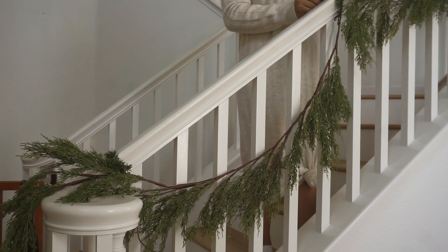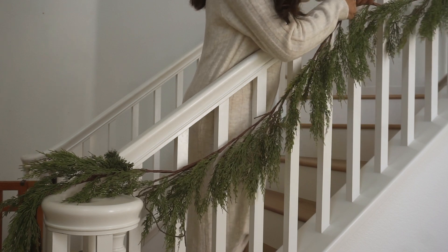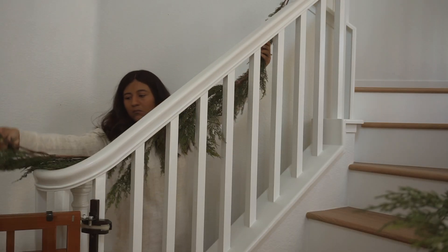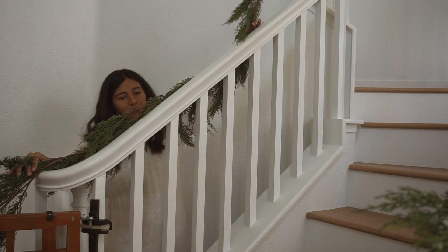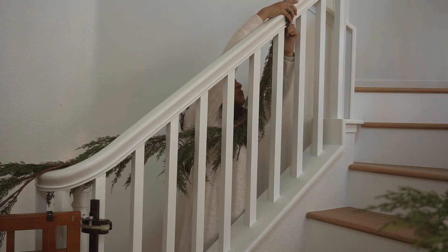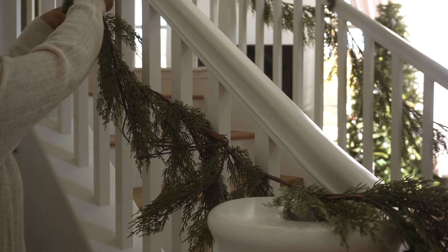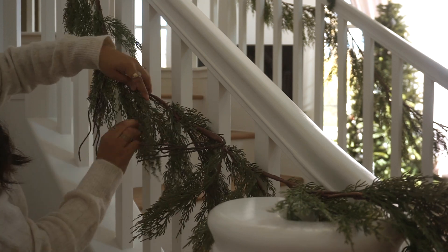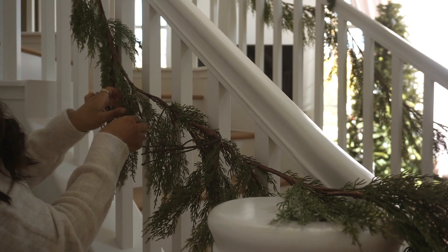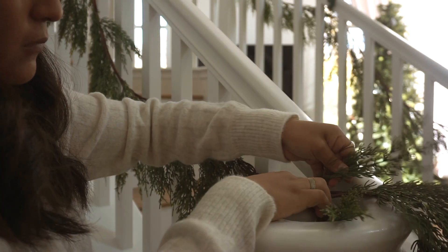Pretty much what I did here is I kind of just draped the garlands all the way up my stairway. I let a little bit of the end drape over the stairway just to create a more realistic feel to it. I will link this garland down below — I got it from Walmart for $25, which is super affordable. It's very similar to the one from Afloral, which is completely sold out already, so if you are looking for an alternative, this will be the one for you.